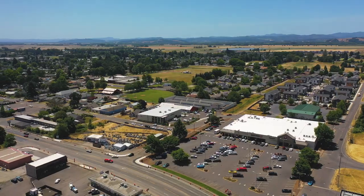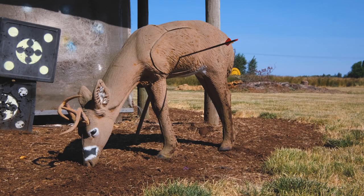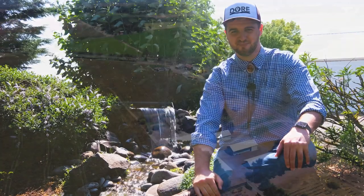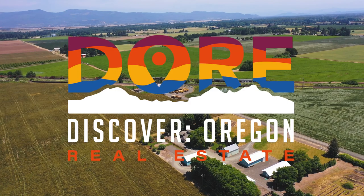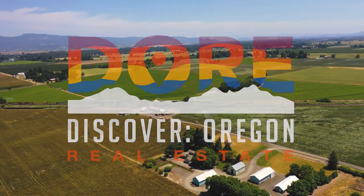Whether you're looking to expand operations and establish self-sufficiency, or you just want some peace and privacy without getting too far out of town, this place is bullseye. Thank you guys for tuning in today. I'm your host Tim Rist with Discover Oregon Real Estate, where we're here to help you find your people and find your home.